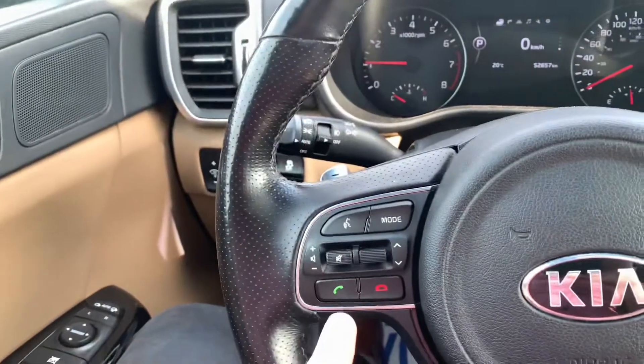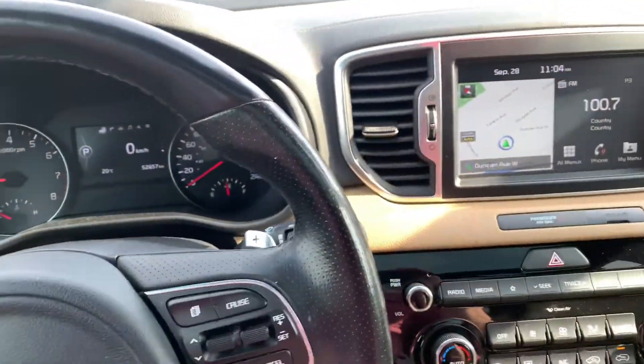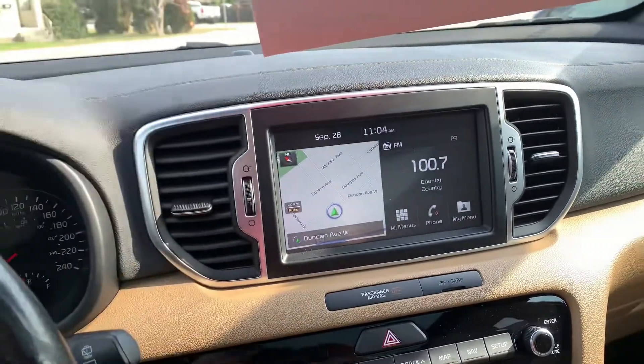You also have hands-free calling and volume controls. You have cruise control in this model here, and it also has sat-nav, which is awesome because half the time I have no idea where I'm going.